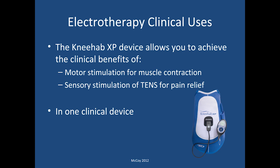Specifically about the NEHAB XP device — it incorporates both motor and sensory stimulation. It basically allows you to do motor stimulus for muscle contraction and TENS for pain relief all in one clinical device, so you don't have to use different units to accomplish your goals.